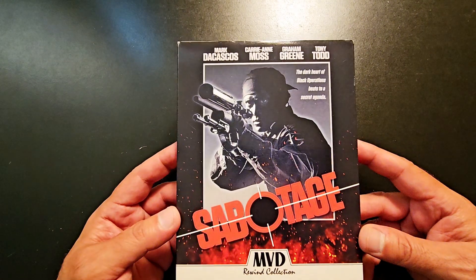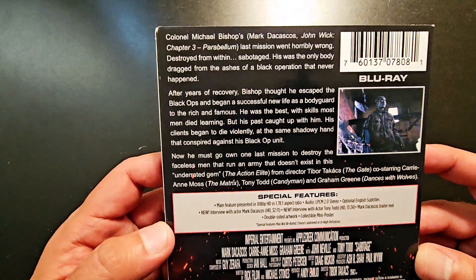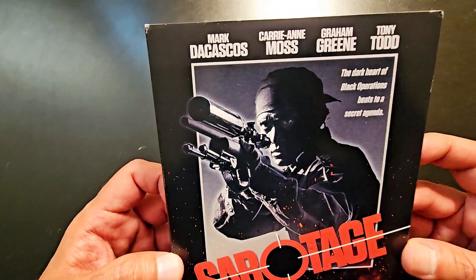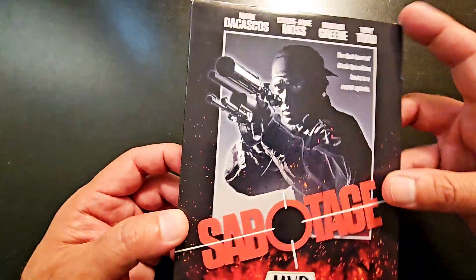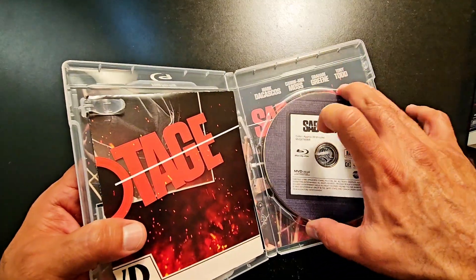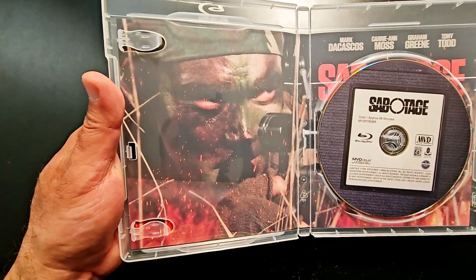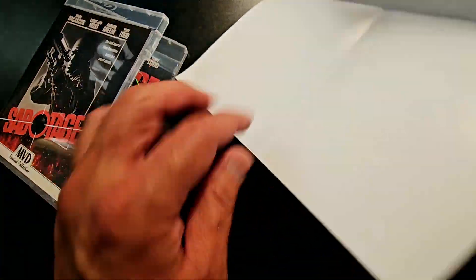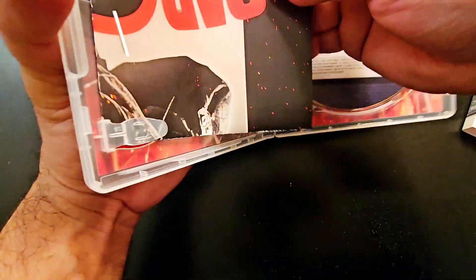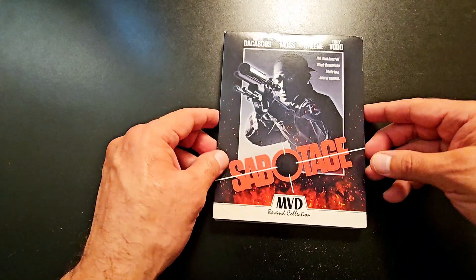Another one from MVD Rewind — this is called Sabotage. Now this one is a blind buy, I don't really know much about this one. But I read the synopsis, saw the trailer, and it looked pretty good. So I'm curious to check this out. It's got Tony Todd. I think you can reverse the artwork, but maybe not. It's got a poster as well. This one I really don't know much about, but it looks good — hopefully it is. I'm curious to check out Sabotage.